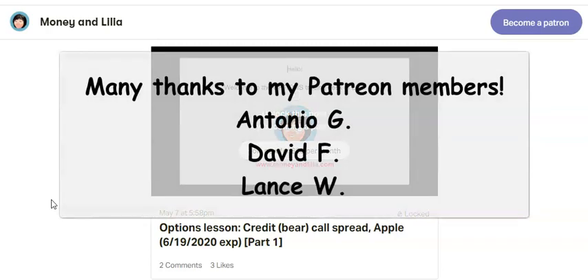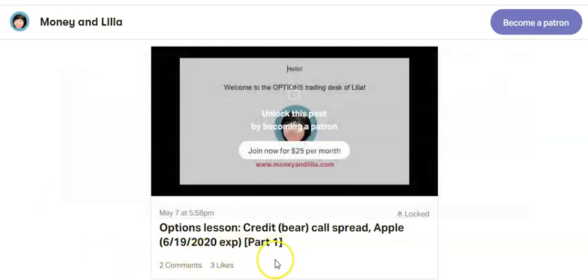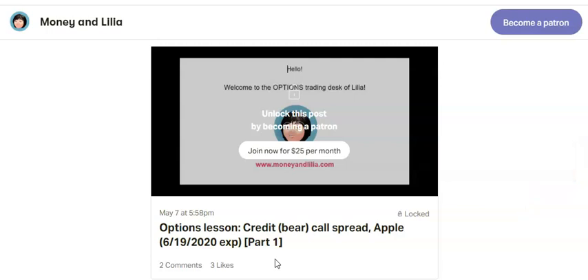Good morning. Today is Tuesday, May 12, 2020. My name is Lillia and today's options lesson is part two of this series. But before I start today's lesson, please remember to subscribe to my YouTube channel. It is free to subscribe. And now I present to you our lesson for today.